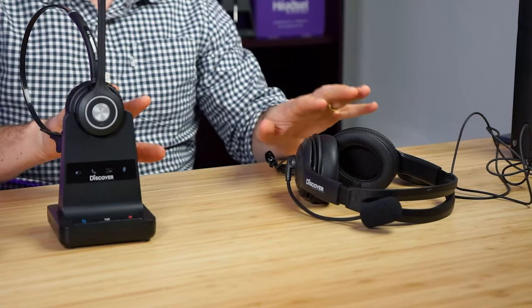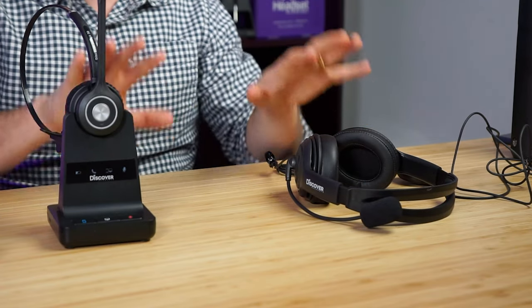To summarize, both of these Discover headsets are fantastic for people with hearing impairments, and for most people these will be most suitable. More often than not, people find success with the wireless version. If you decide to go with either model and it doesn't work out for any reason, we have a 60-day 110% money back guarantee. You can return it and apply that 110% credit toward another product, or simply get your money back. That's all for this episode — thank you for tuning in. Until next time.